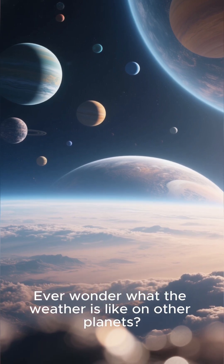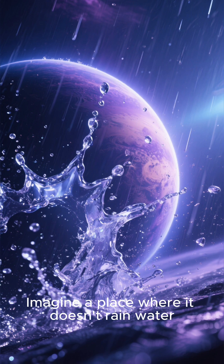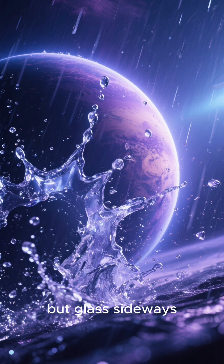Ever wonder what the weather is like on other planets? Well, let me tell you about one that's truly wild. Imagine a place where it doesn't rain water, but glass — sideways.